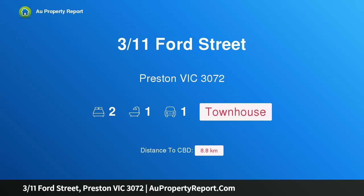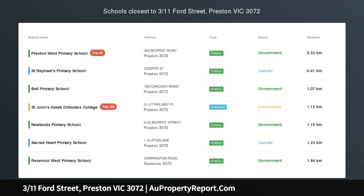Hi, I am glad to introduce property 311 Ford Street, Preston Victoria, 3072. Proximity and Privacy in Preston.